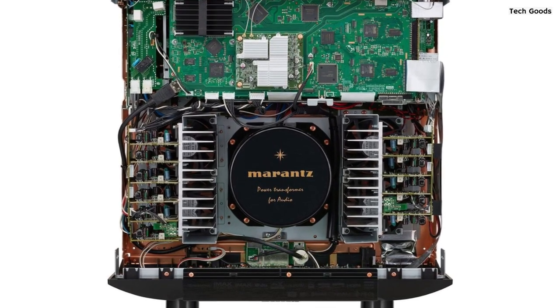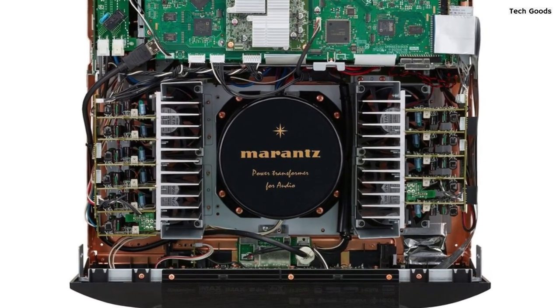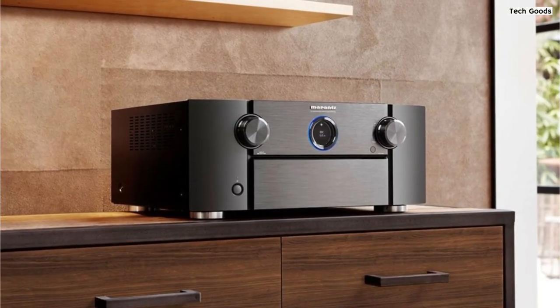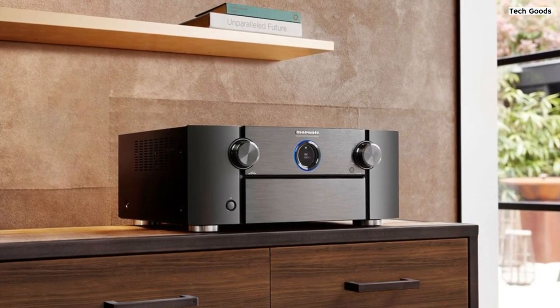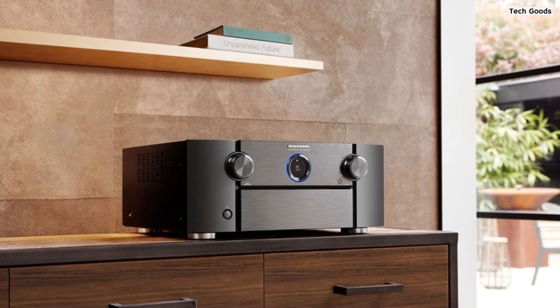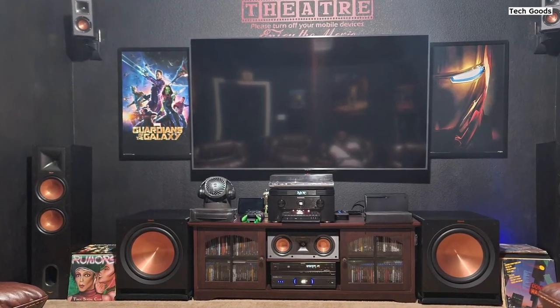The SR8015 incorporates Audyssey MultEQ XT32, one of the industry's leading room correction platforms. By using the included microphone to measure the acoustics of your room, Audyssey fine-tunes the output of your system to match the unique sonic characteristics of your space. The result is clear, smooth, and detailed sound, with tight bass and impactful dynamics. This advanced room calibration feature enhances your listening experience, ensuring optimal audio performance.